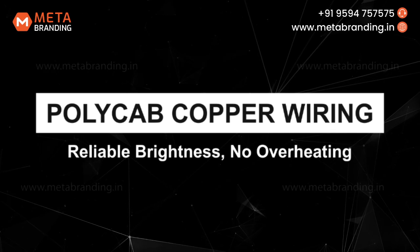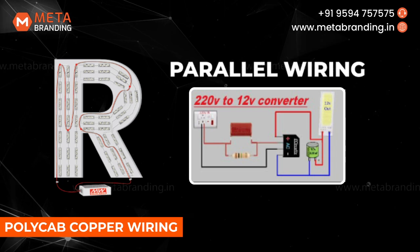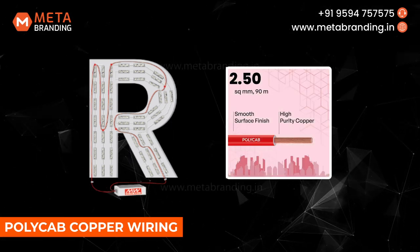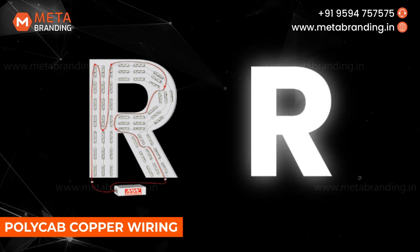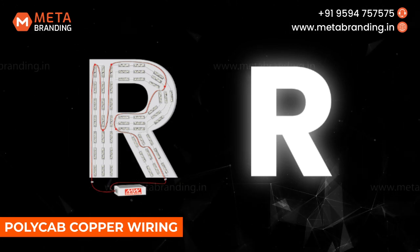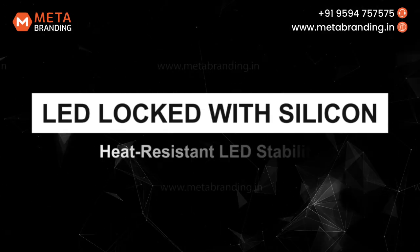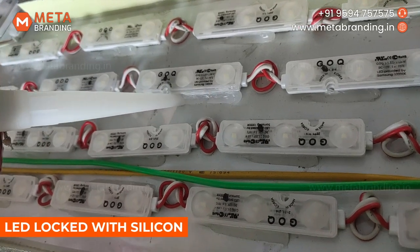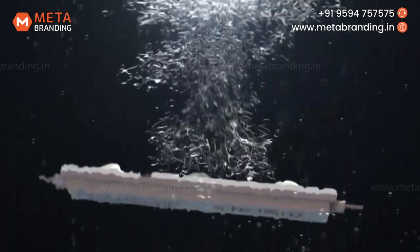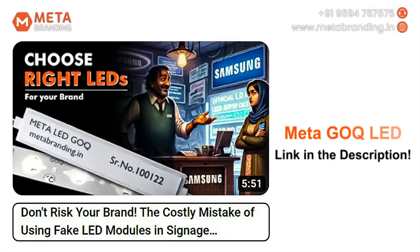Number 10: Polycab Copper Wiring. To keep the power steady and safe, we use parallel wiring with fireproof Polycab copper wires of sizes 1.5 sq mm, 2 sq mm or 2.5 sq mm. This ensures your signboard shines bright all the time without any risk of overheating, burning or short circuit, even under continuous power supply. Number 11: LED Locked with Silicon. We seal each LED with silicon onto the backplate, guaranteeing they stay put regardless of heat from continuous use. Discover more about Meta G-O-Q-LED in our detailed video — find the link in the description.